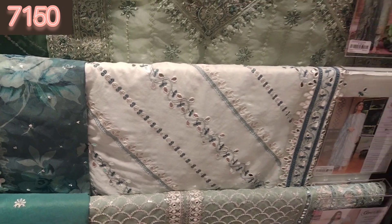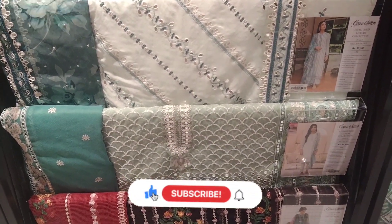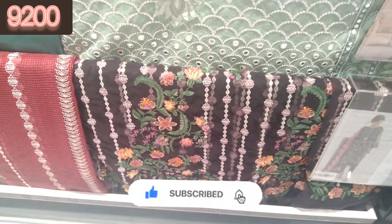This is a very beautiful article — a printed organza with attached pearls. It is also printed on the front side and is very beautiful. This one is on net, specifically cotton net.